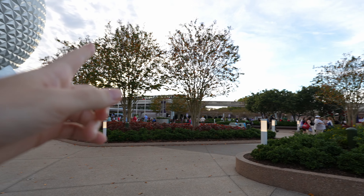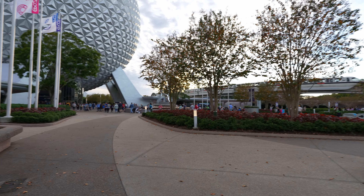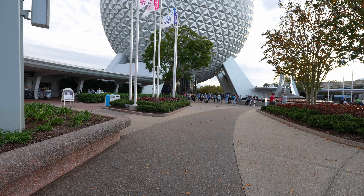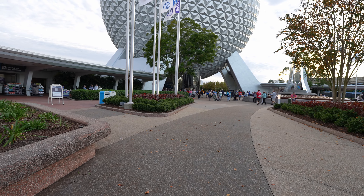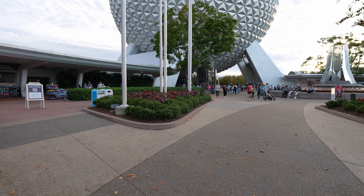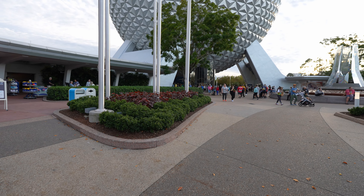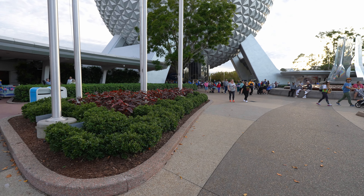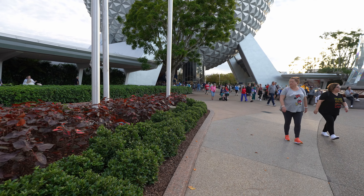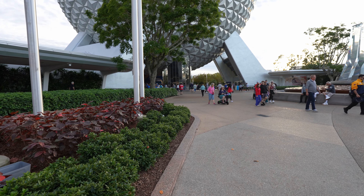Let's waste no more time and get inside. Obviously it is very busy — you can see the monorail out in the distance — because a lot of people are coming here to check out the show and see World Celebration. The walls are finally down. Nicole and I moved here last July and those walls have been up since then, even before that, so it's very exciting to finally see what EPCOT looks like without those walls.